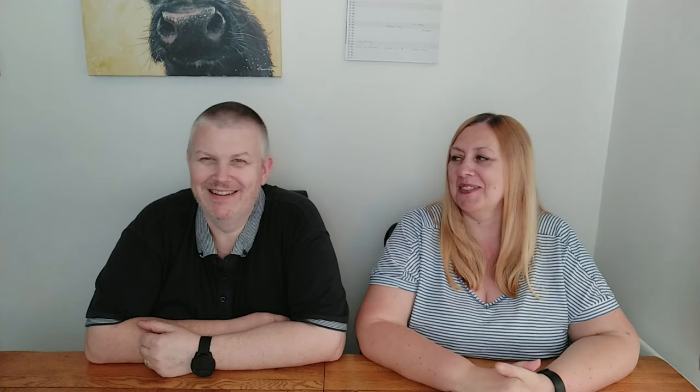Thank you for taking the time to watch our video. If you liked our content please like and subscribe to our channel - subscription is free. Just press the little red subscribe button and then the bell icon and you'll be notified for our future videos. Thanks for watching!